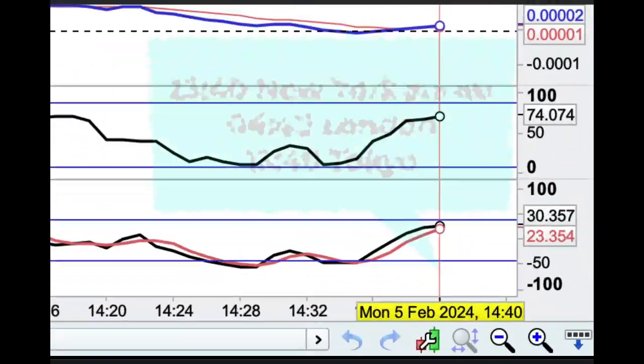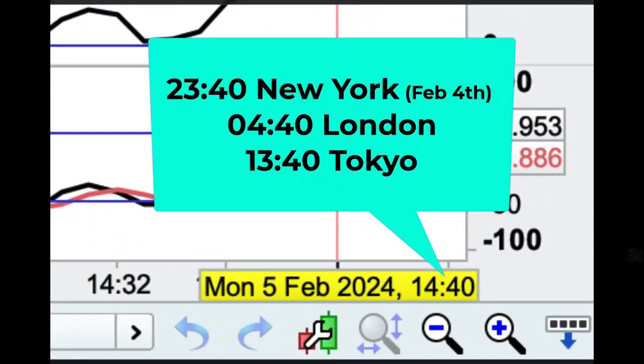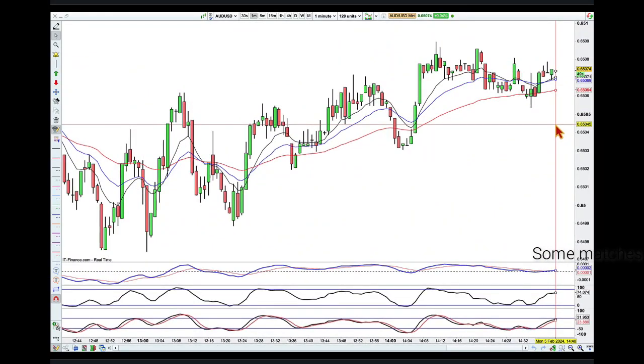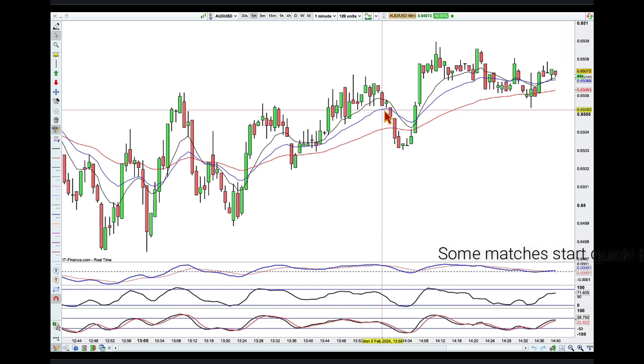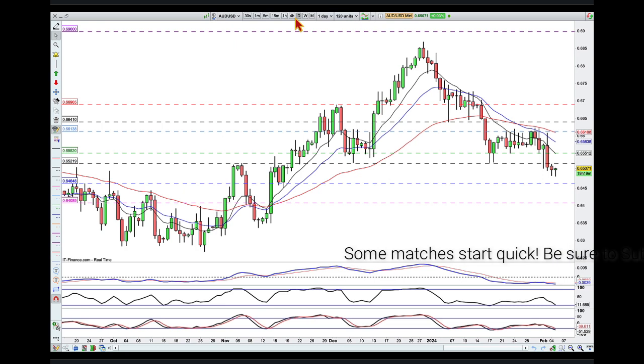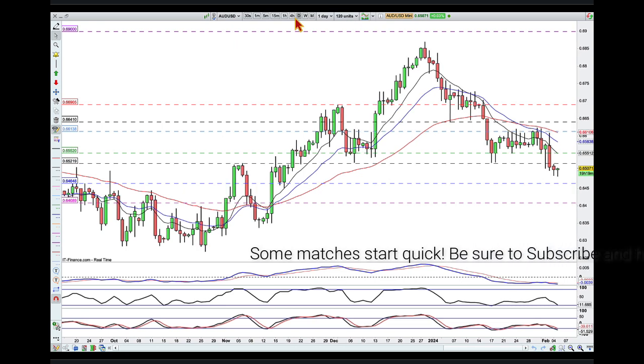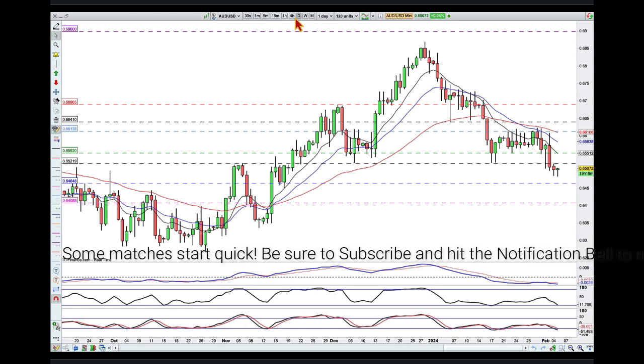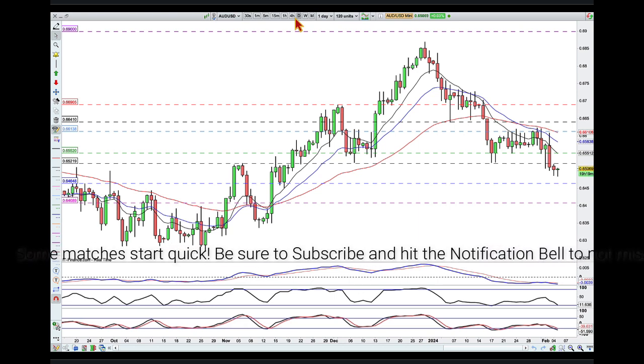Hey traders, it's 40 minutes past 2pm here in Brisbane on Monday the 5th of February and I am looking to pick up a fight with the Aussie dollar. Let me share with you my fight plan for this opponent, what I like about this one and what I'm watching for. On Friday we got a better than expected non-farm payrolls number and we saw a strengthening of the US dollar, but we also seen a weakening Australian dollar across its trading partners.